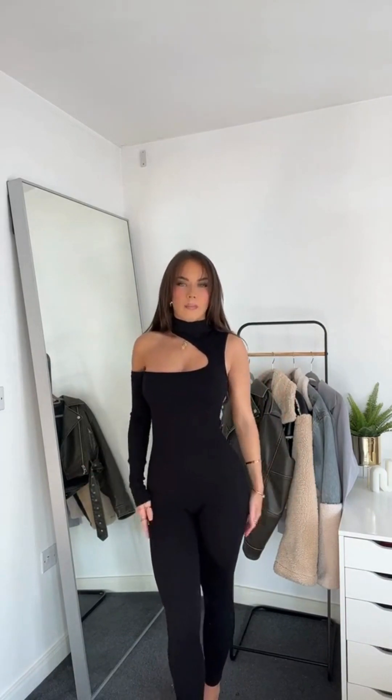The last item I picked up was this black jumpsuit. It's got like this one-sleeve high neck with a sort of cut-out detail and it's in this ribbed material. I actually really like this and it fits really nicely. I got this in an extra small to small, and I just love a jumpsuit because you can wear it with knee high boots, heels, or trainers. But yeah, that was everything I picked up from Zara.